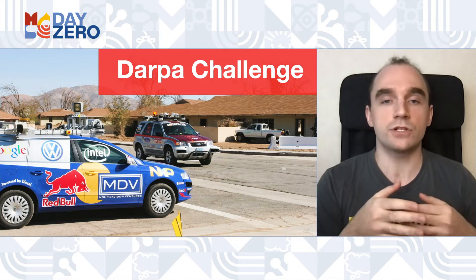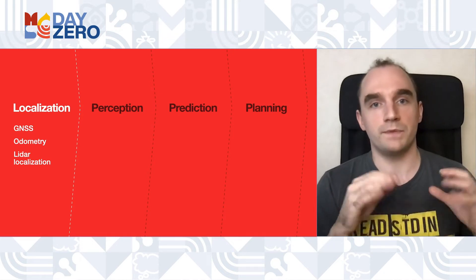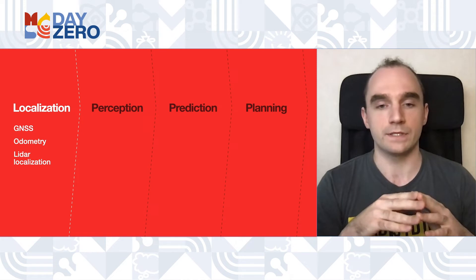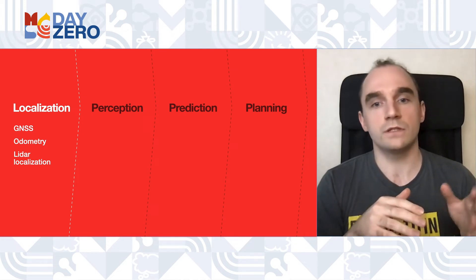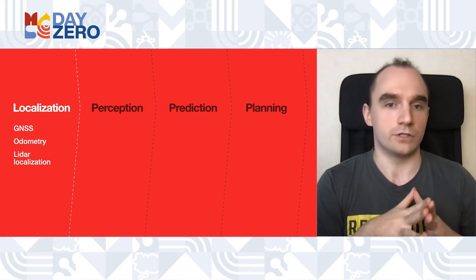Now let's talk about the technology. More than 10 years ago, the DARPA Grand Challenge series proposed decomposing self-driving tasks into small modules. We decompose our big self-driving task into four main components: localization, perception, prediction, and planning. Let's talk about each of them.